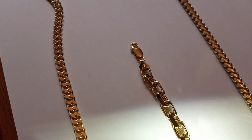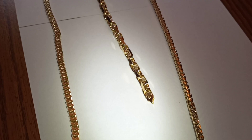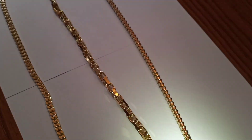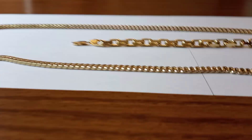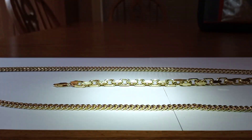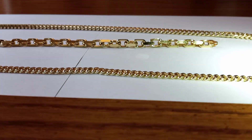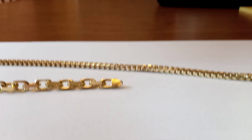That heavy link — Hermes link, whatever you want to call it — the bracelet is around 30 grams. And then 72 grams for the Franco. You can see that the Franco stands up higher than all of them — it's a beast, it really is. It's five millimeters wide and thick. It's basically a square chain, similar to a Byzantine.